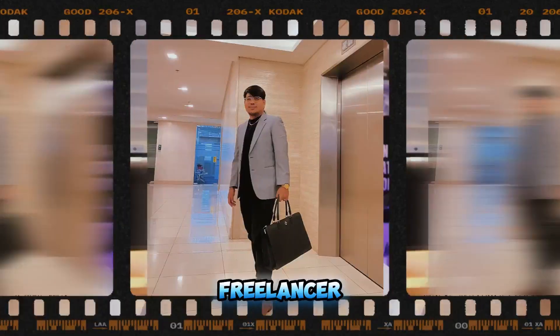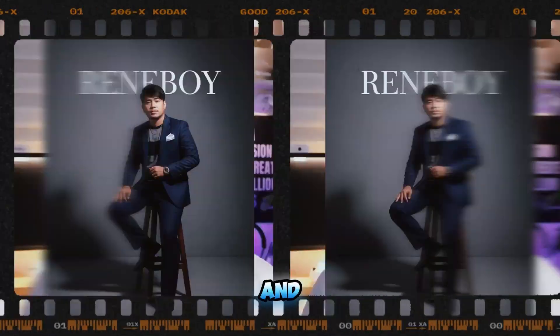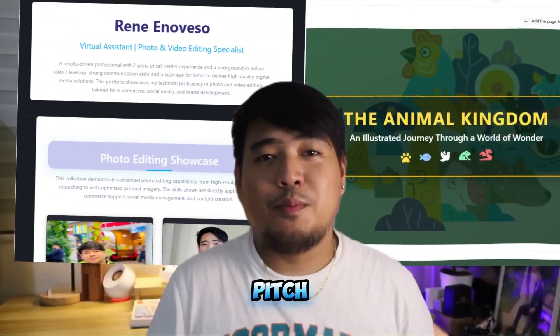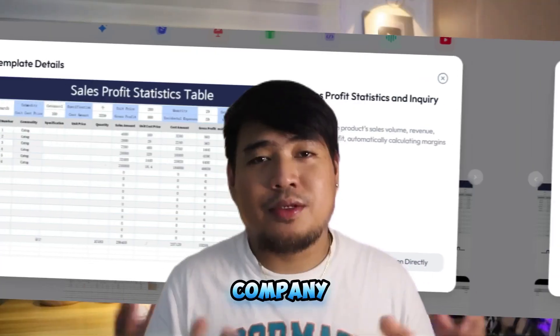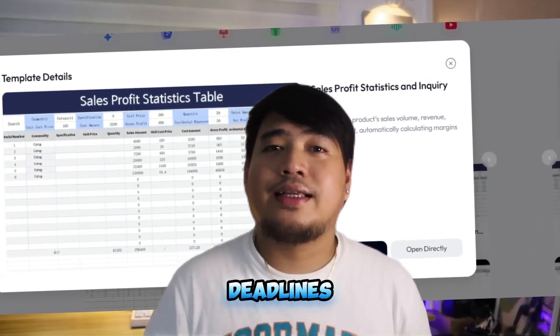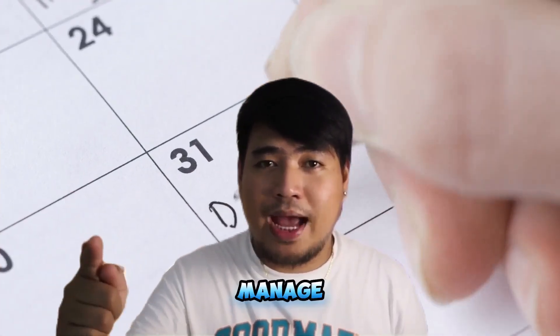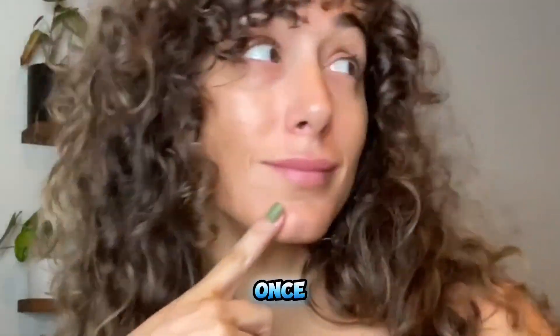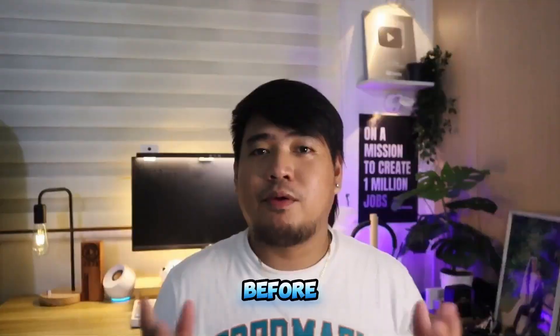Hey everyone, Kuya Renboy here. As a freelancer, virtual assistant, agency owner, and AI advocate, I know how stressful it can be to create project presentations, build portfolio pitch decks, or put together company reports — especially on tight deadlines with tons of information to manage. You're juggling research, visuals, writing, and formatting all at once. Sounds familiar, right?